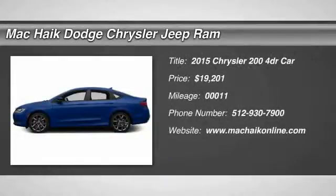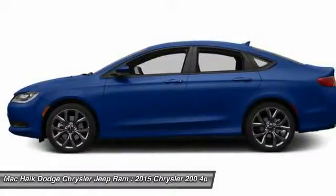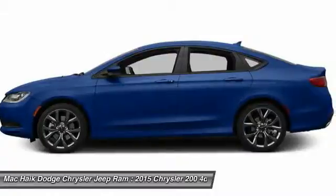The 2015 Chrysler 200. This mid-sized sedan from Chrysler is loaded with modern comforts. Thicker seats, LED lighting, and noise dampeners are just a few.